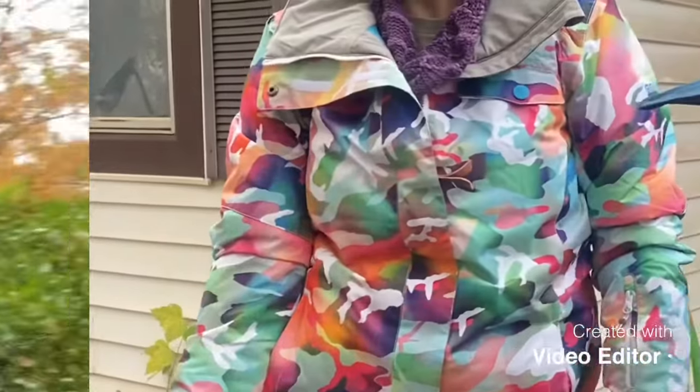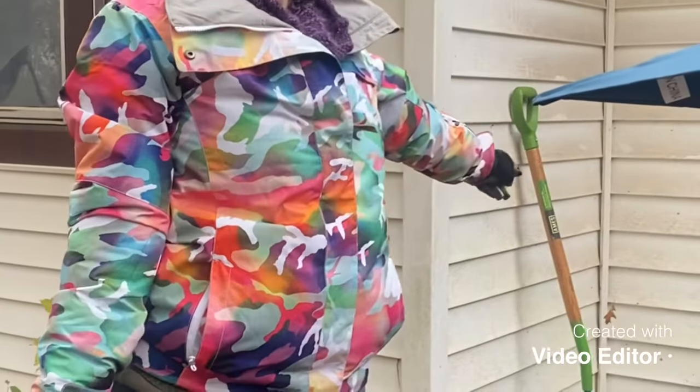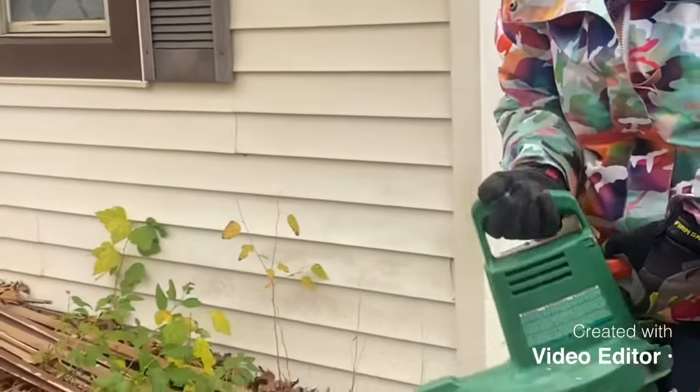We hooked up the leaf blower, hooked it up to this really old wobbly little outlet, and we are going to just blow the leaves right off the porch. Ready.